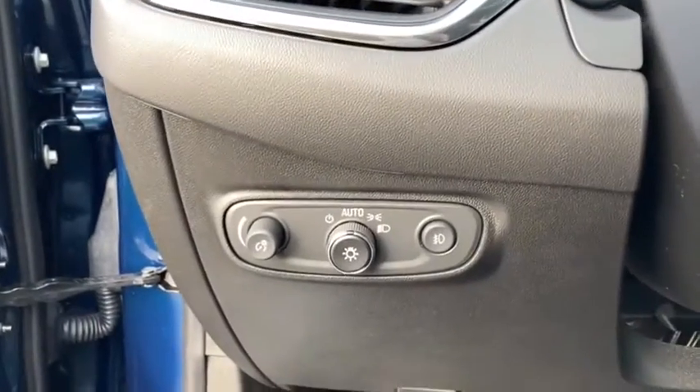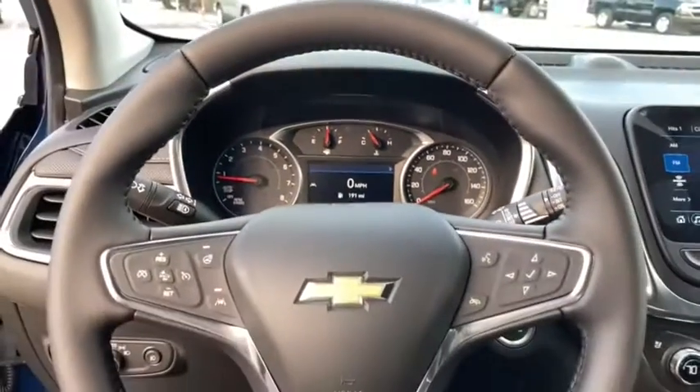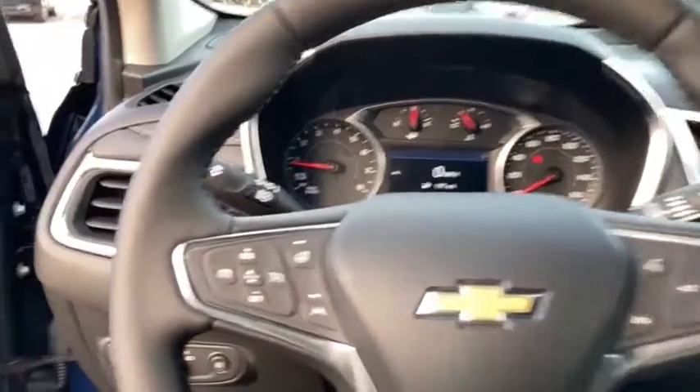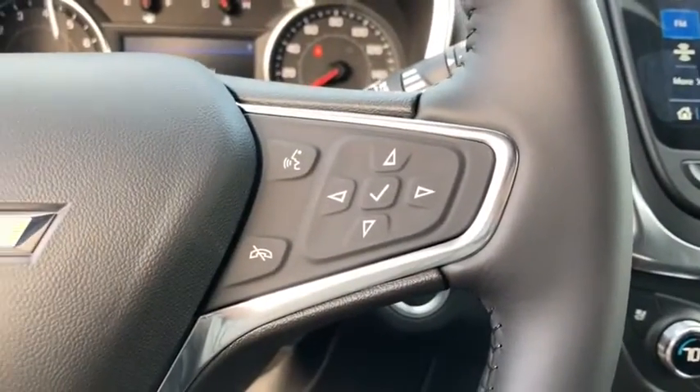Front floor mats, four-wheel disc brakes, cruise control, AM-FM stereo radio, rear defrost, auto-off headlights, universal garage door opener, front-wheel drive, heated driver's seat.